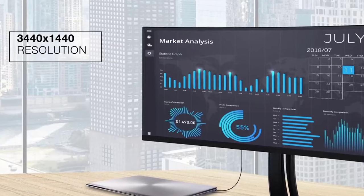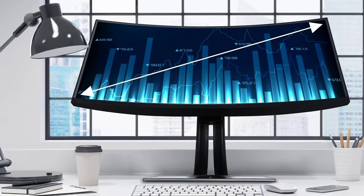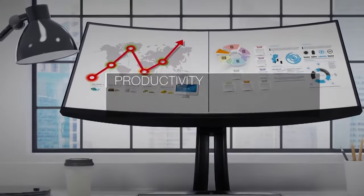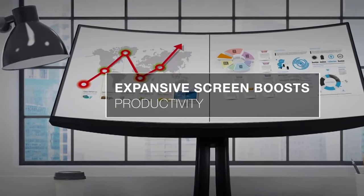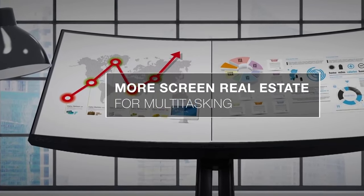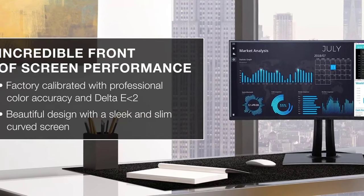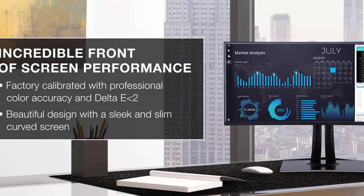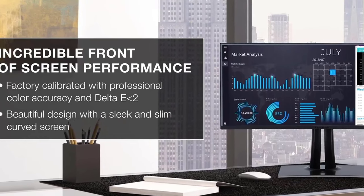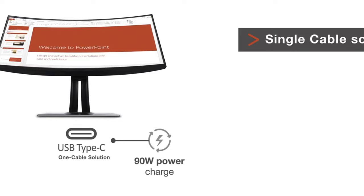The modern designer has an arsenal of tools to choose from, but some things are hard to scale — like a monitor. A good monitor is an important cog in the graphic design workflow; it's the screen on which designers create, view, and manipulate their artwork. So it's really important that you get the best budget monitor for graphic design that matches your needs. In this video, we've compiled a list of the top five best budget monitors for graphic design. Let's get started.